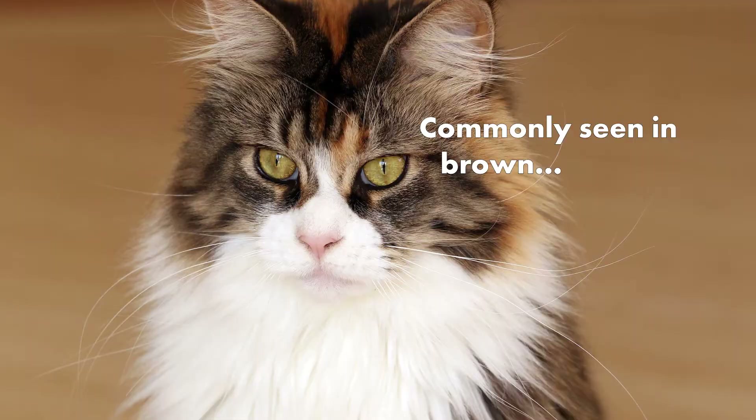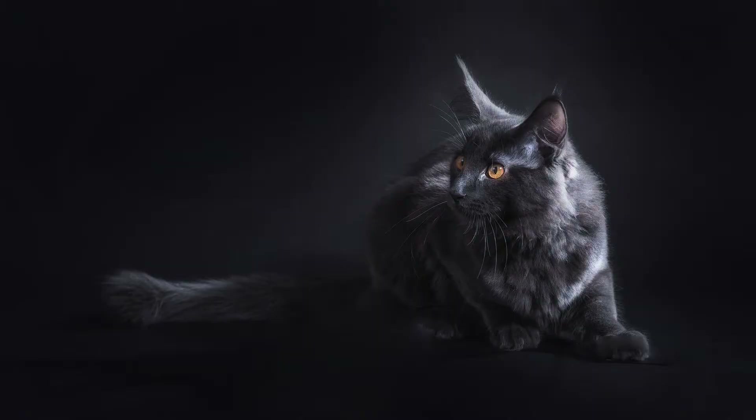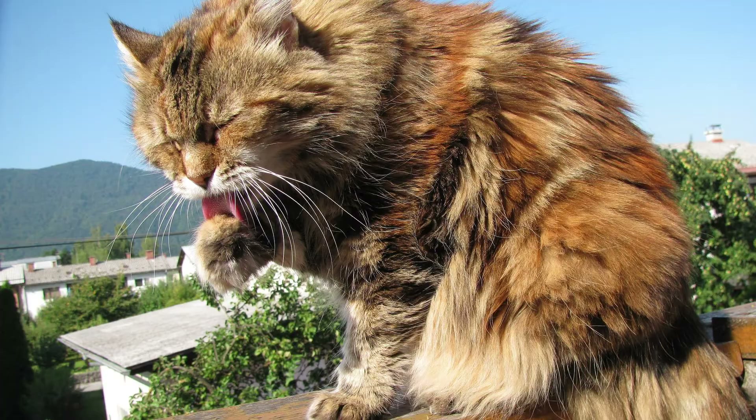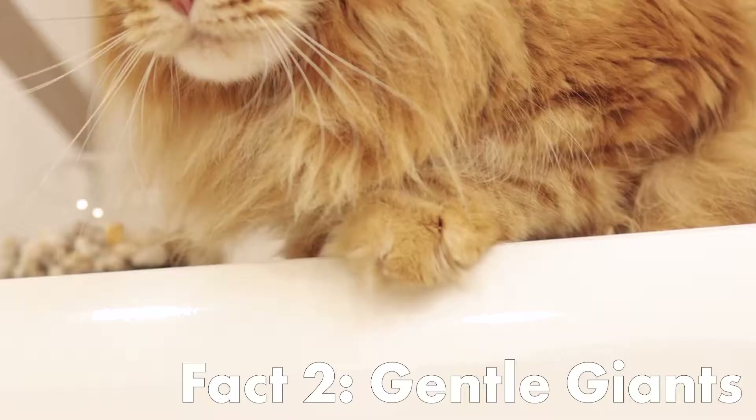Not all Maine Coons are brown. Although commonly seen with brown coats, these cats actually come in all kinds of colors and patterns. These include smoke, cream, cameo, mackerel and tortoiseshell.